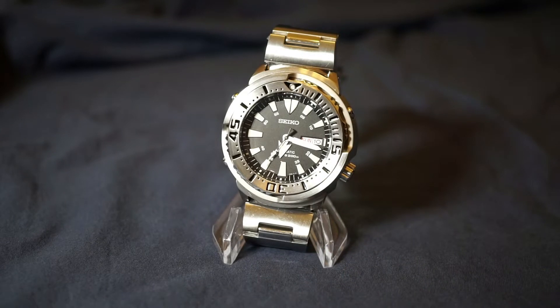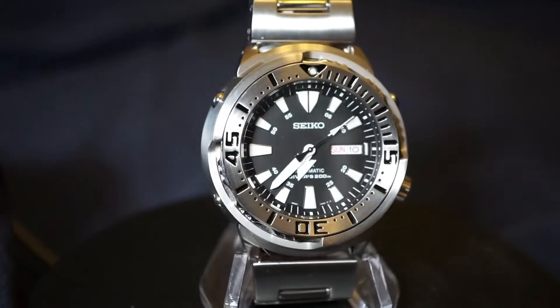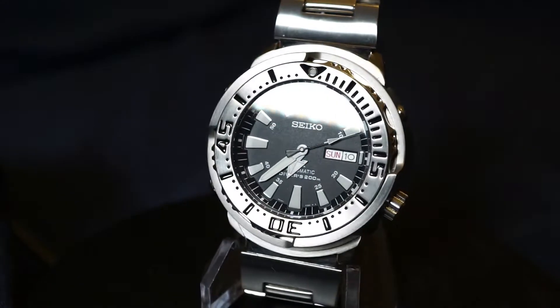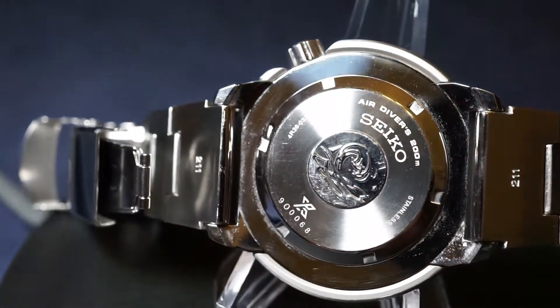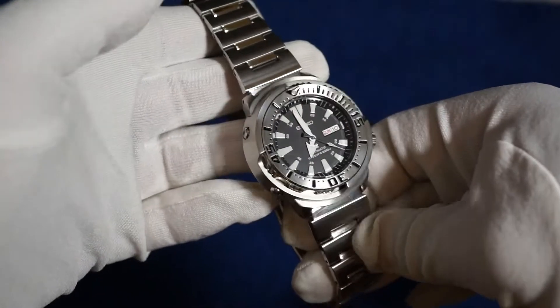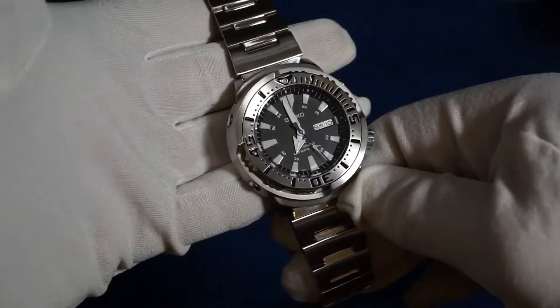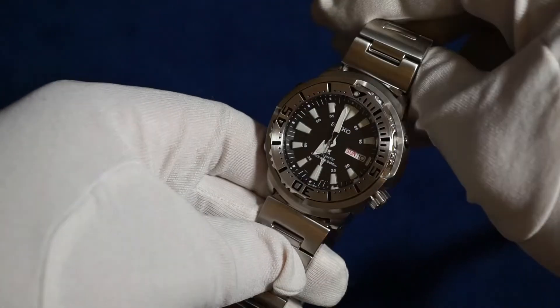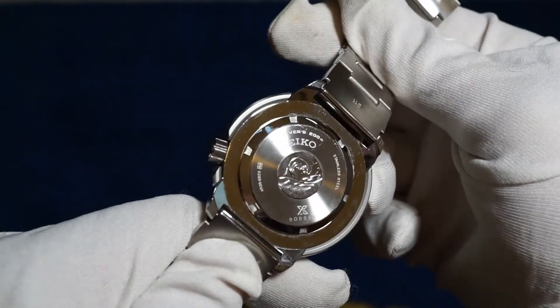How the Baby Tuna got the nickname 'Baby Tuna' has always intrigued me, because to me there was never anything baby-like about it, even if it was the younger brother to the original Marine Master Tuna. If anything, my initial reaction when I first received it was that it appeared even more serious than its older brother.